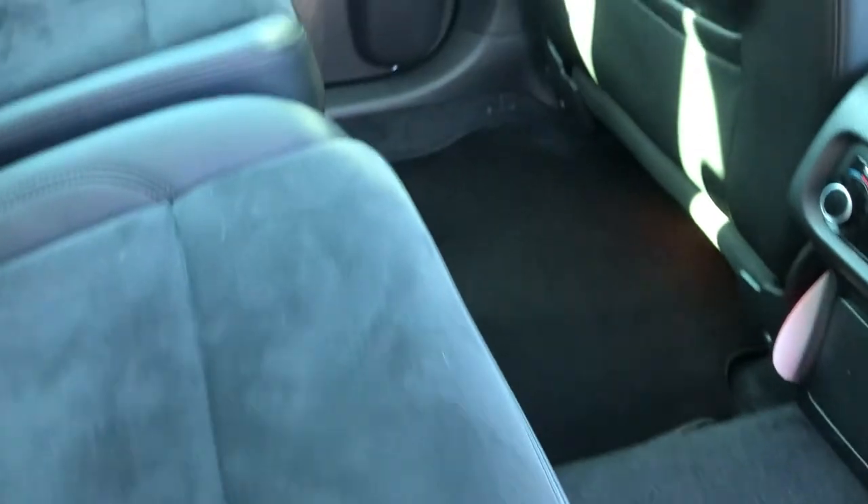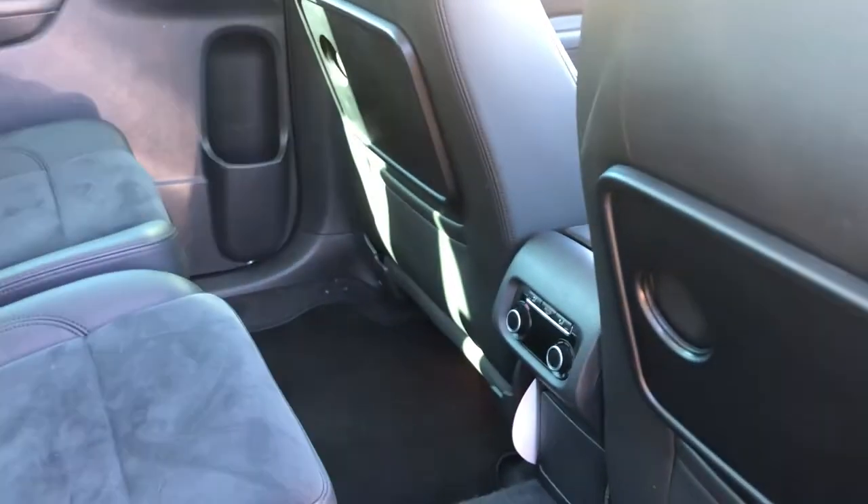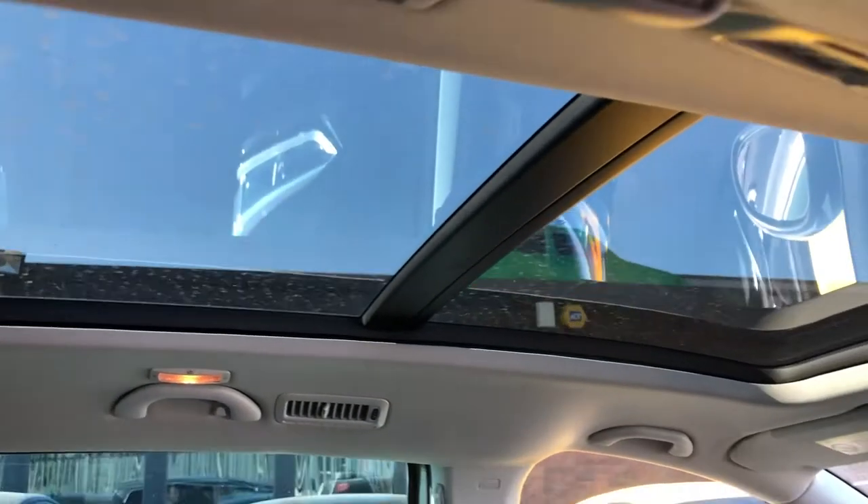Moving across, you've got trays, air conditioning in here as well, and you've got your tables, which are great for people in the back if they've got tablets. Pull the table out, put the tablet on — job done. Up top, you can see the panoramic roof.